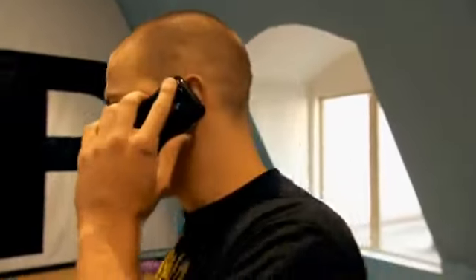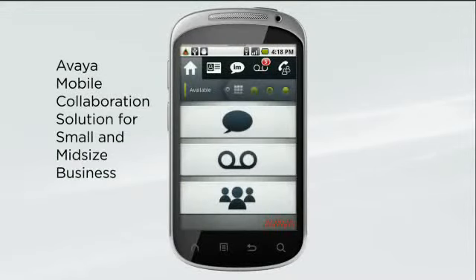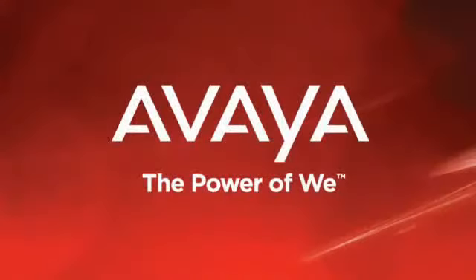Equip your mobile associates with the tools they need to stay in touch wherever they are, keeping them as productive and efficient out of the office as they are in it. Your office phone on your smartphone — the Avaya Mobile Collaboration Solution for small and midsize business. Just another reason to rely on Avaya.